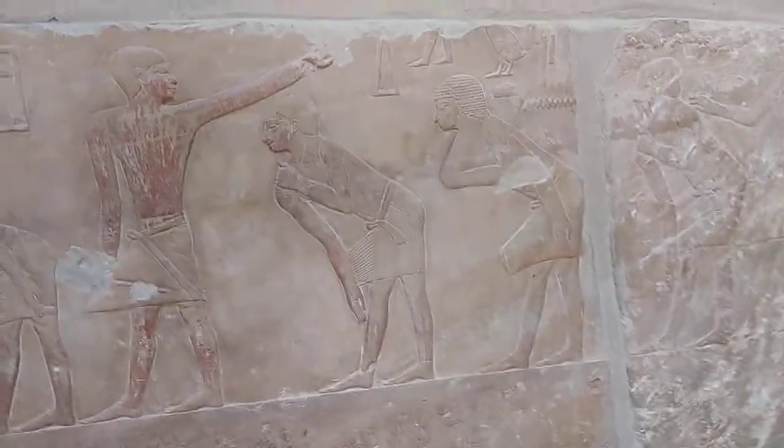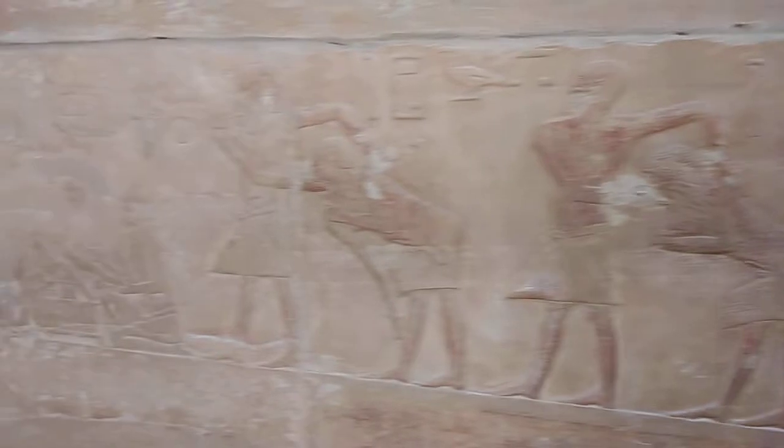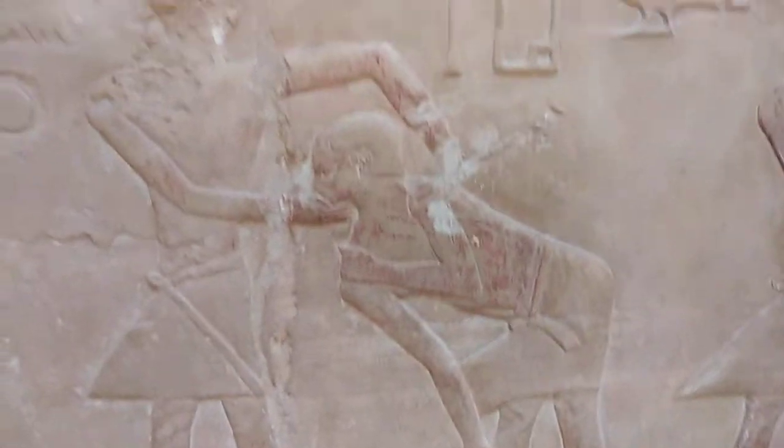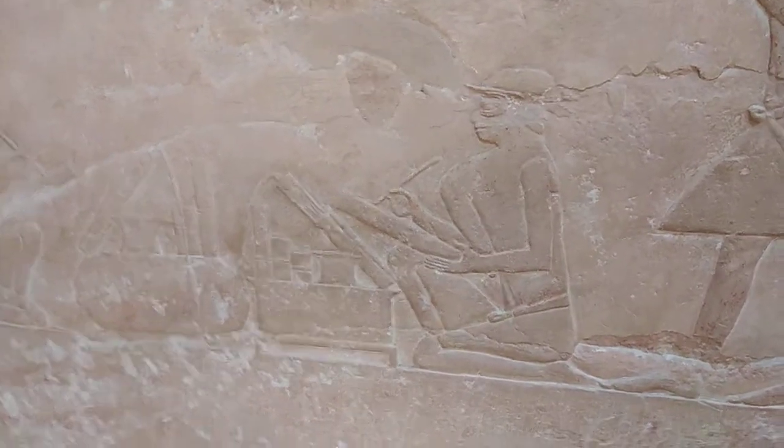For example, here you will see the people who didn't pay the tax — they are taking them by force to pay. Here you can see the royal scribe, who wrote who paid, who didn't pay, the kind of penalty, and so on.